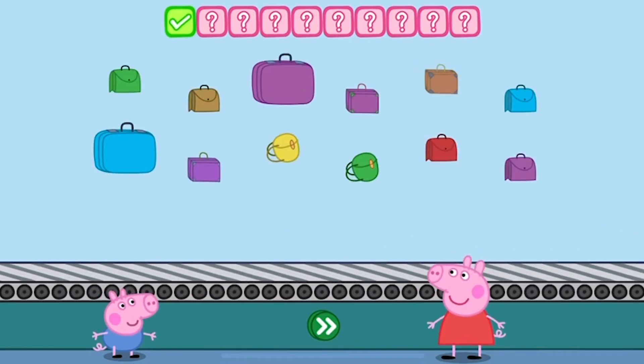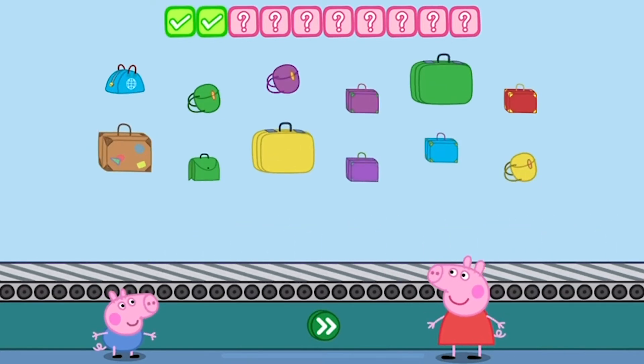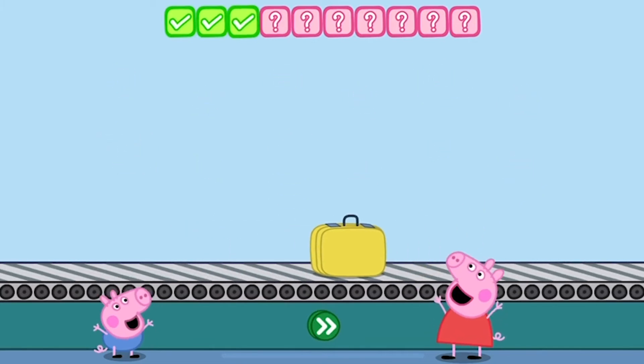Place three bags on the conveyor belt. One. Touch the button. Ooh, that's too many. Take one bag off. Well done.